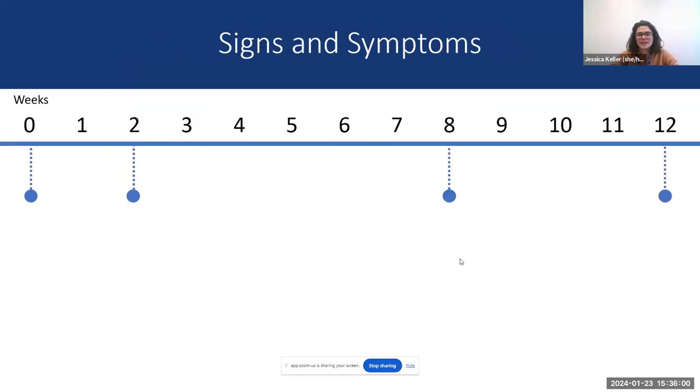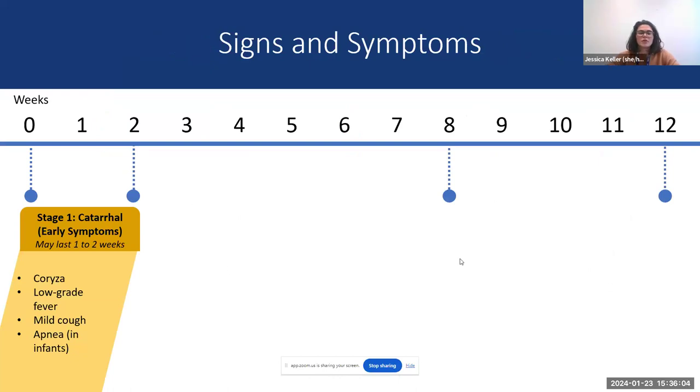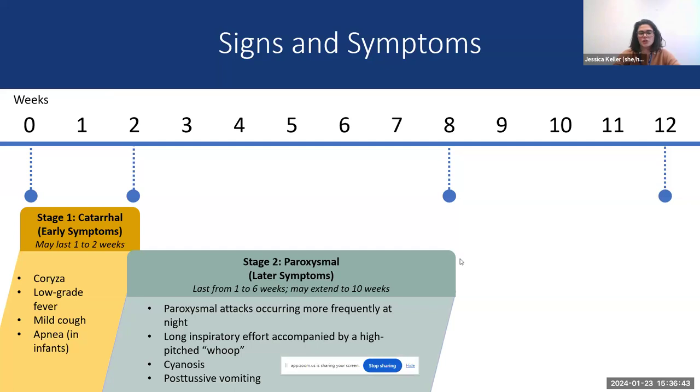In the first stage of early symptoms, we typically expect it to last one to two weeks, including coryza, low-grade fever, and mild cough. In infants, apnea is sometimes seen. A lot of respiratory illnesses share those symptoms, which is why we often don't catch pertussis in those early stages, except in outbreak situations or with close contacts.